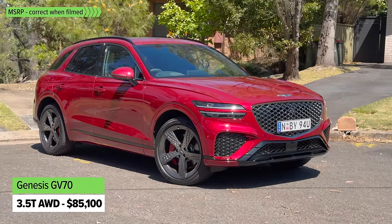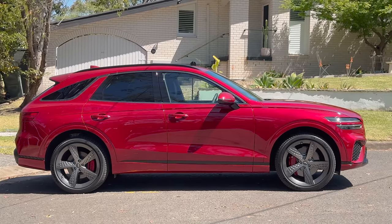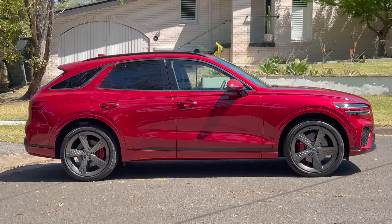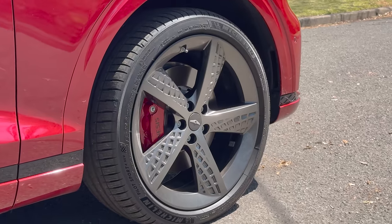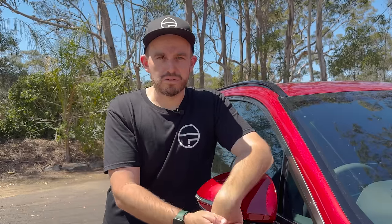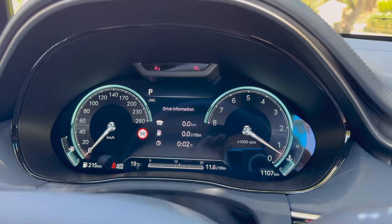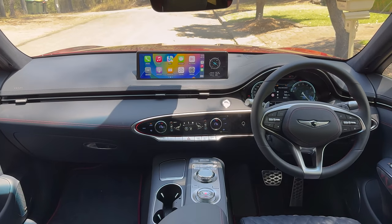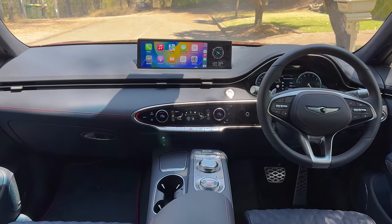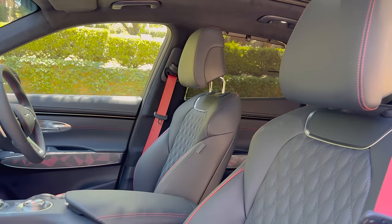This one is the high-grade model with all the packages. It's the 3.5T, which comes as standard with all-wheel drive and a big, powerful V6 turbo engine. It's also got a few extras over the entry-level models, including 21-inch wheels. With the Sport Pack and Luxury Pack, you get heated second-row seats, a 3D-look instrument cluster, head-up display, a 16-speaker sound system, and a heated steering wheel. It does feel like a properly luxurious car, although some people might not be a fan of the blue and red trim — but other interior trim options are available.